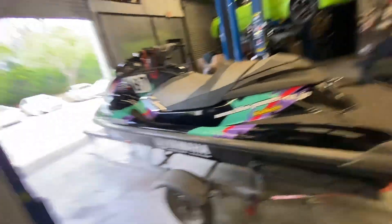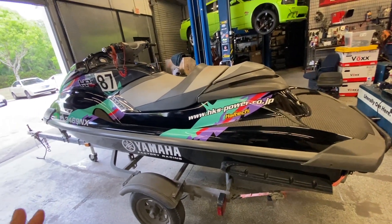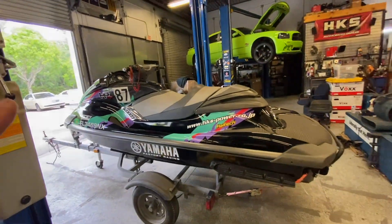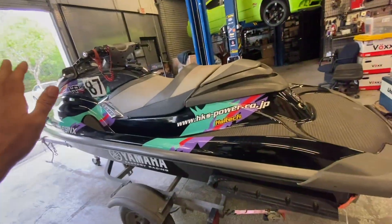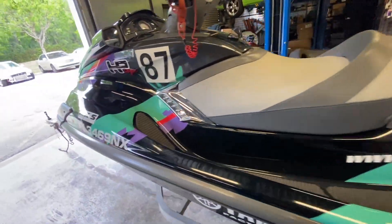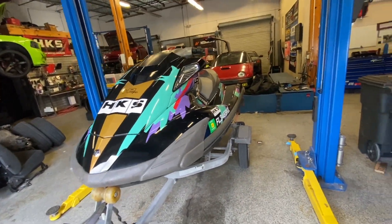Today on today's episode of whatever Jack's doing, we've got the jet ski. If you can already tell, this is not your typical jet ski. If you haven't seen the build-up on this, go check out the older videos, because we did a few tasteful things to it to make it a lot more powerful and a lot faster. These jet skis are from Yamaha, supercharged with an HKS supercharger from the factory.